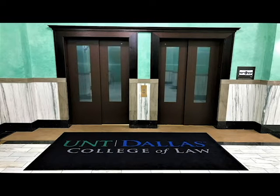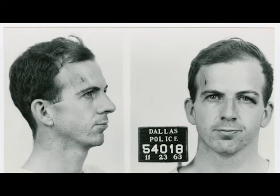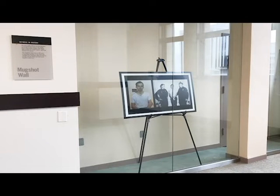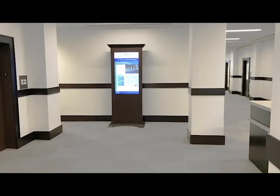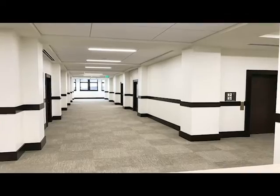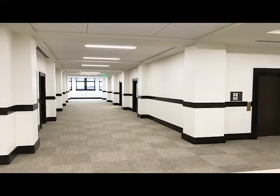On the fourth floor, you will find the original mugshot wall where Lee Harvey Oswald's image was captured in 1963. This area is preserved and protected behind glass. The fourth floor also includes the College of Law's faculty offices, the Office of the Dean of Students, as well as the faculty staff lounge.